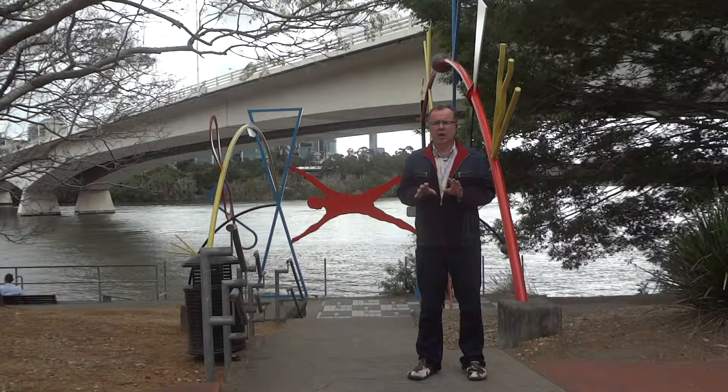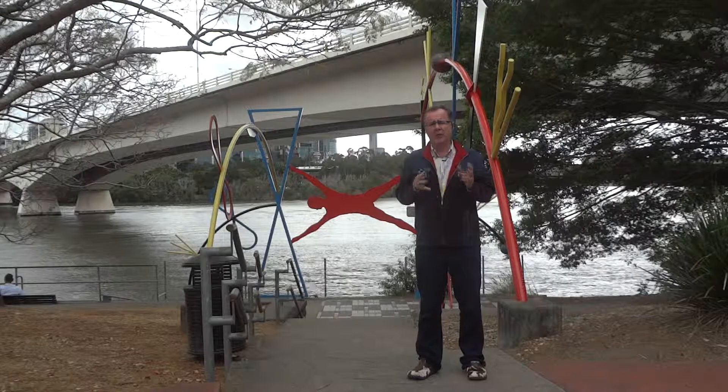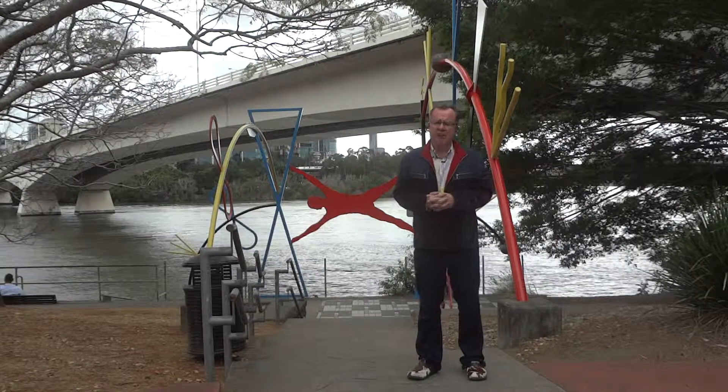So that concludes our video here. We're going to South Bank House at South Bank Parklands now to do another Human Factor Series sculpture video, and we hope to see you there. Bye!